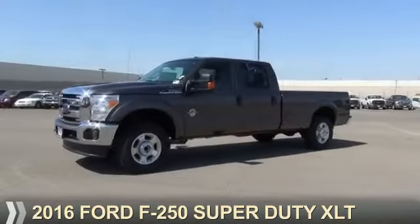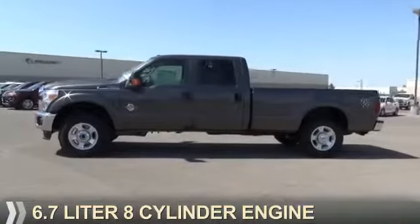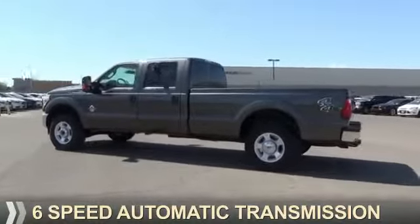Presenting the 2016. It's powered by 4-wheel drive, a 6.7 liter, 8-cylinder engine, and a 6-speed automatic transmission.